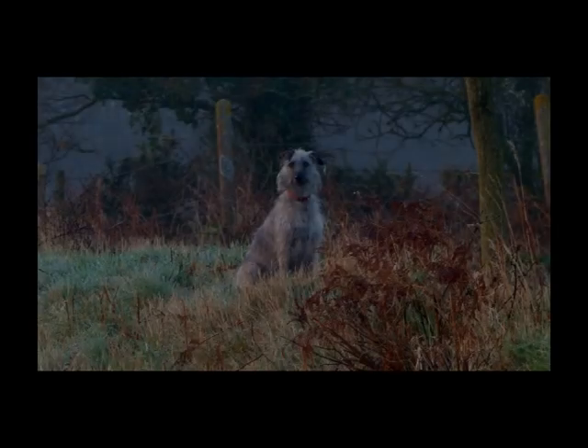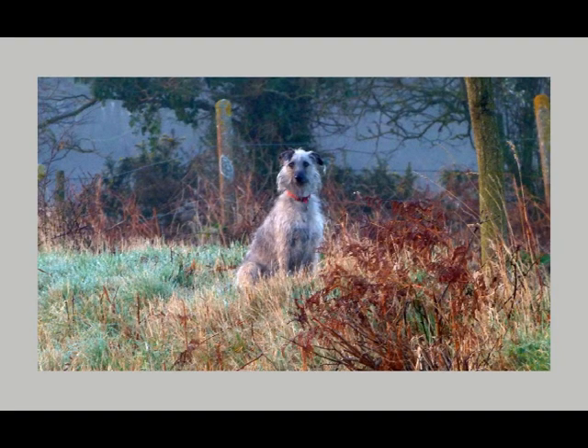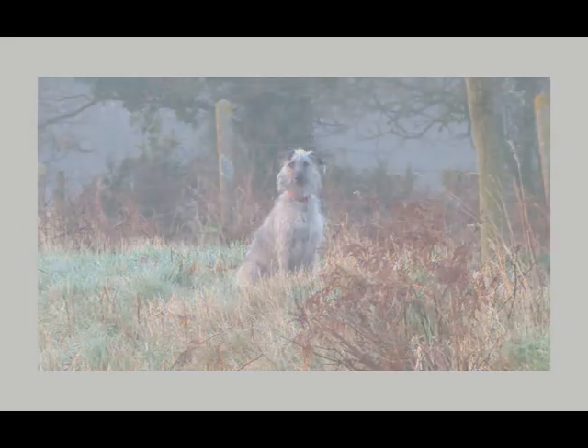Rush is going to have a scan. Before we scan Rush, let's just have a quick look at what might be happening in Rush's beautiful hairy-hearted body during her pregnancy.